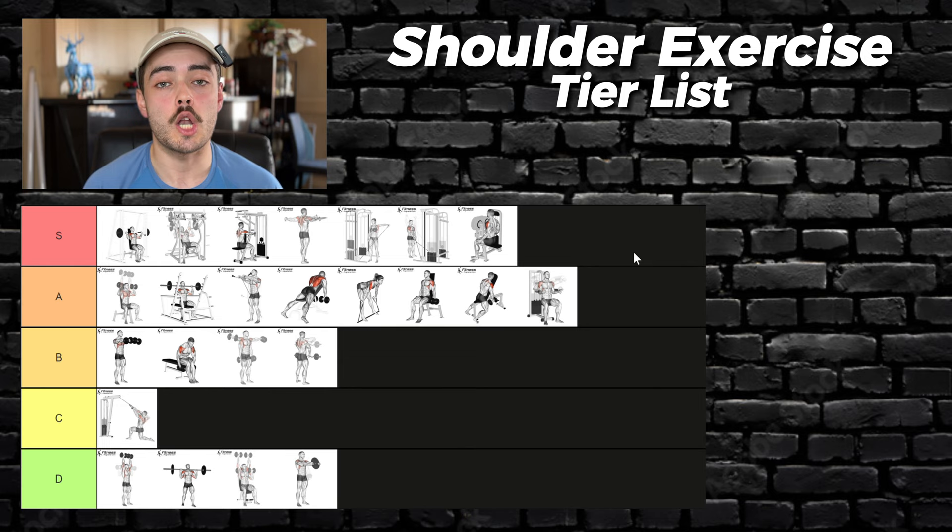And that's the tier list done — 24 exercises all ranked from worst to best for hypertrophy. Let me know what you disagree with; I'm sure some of this is very controversial and I'm hoping to change my mind. Until next time, happy lifting.